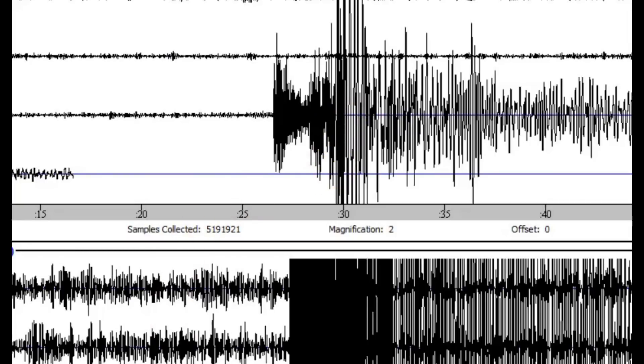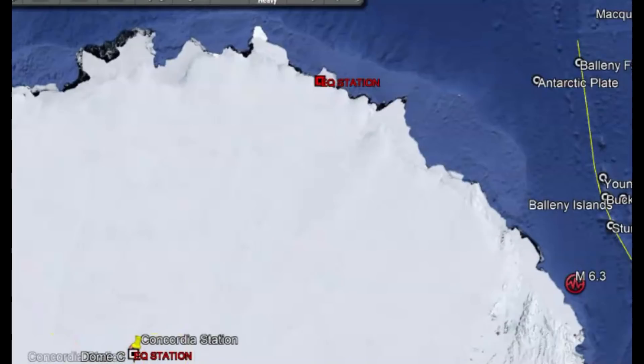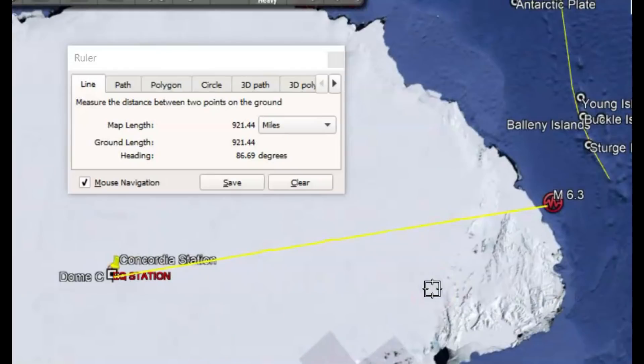Let me show you the locations of those two stations using Google Earth. Here's the location of that 6.3. Here we have Concordia station. And then this one here is actually closer, but that's the other signature — and it's smaller, 921.44 miles away.